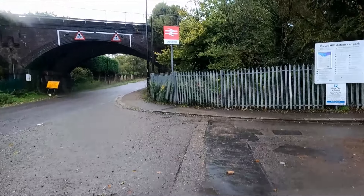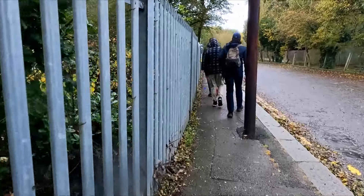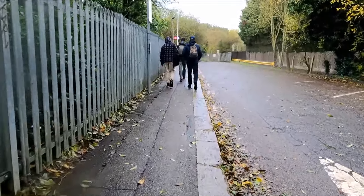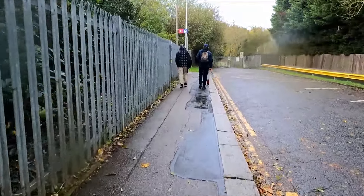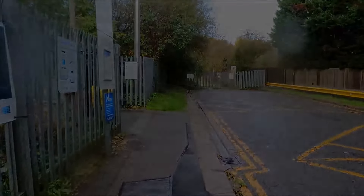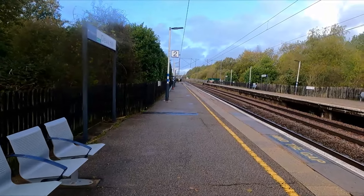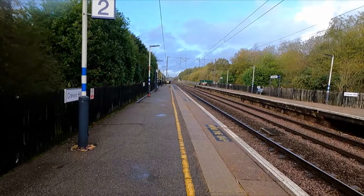After getting off our Streetlite, here we are at Crews Hill station, and it is really beginning to rain now. This station is the last technically London station before we cross over into Hertfordshire, and it's the most northerly station in London because the border goes all the way up.